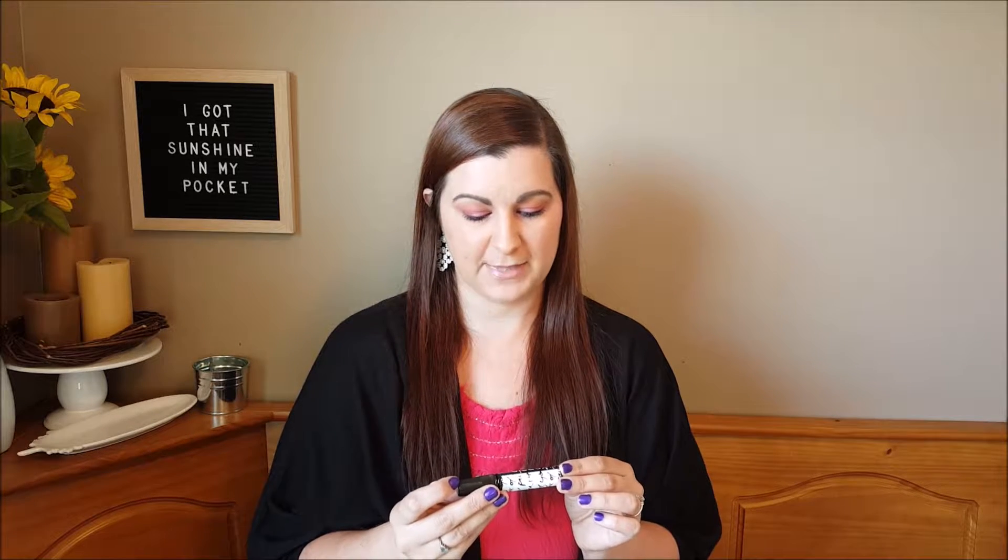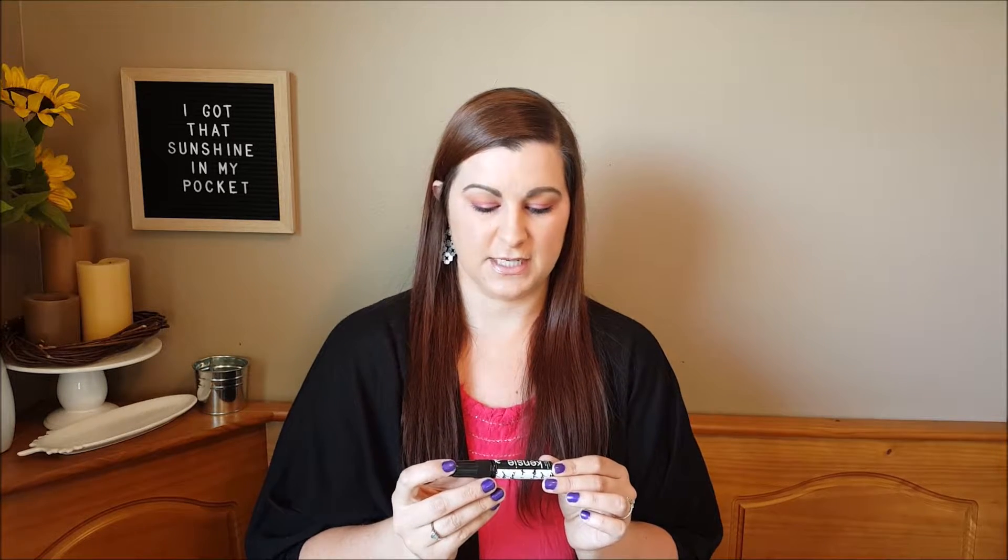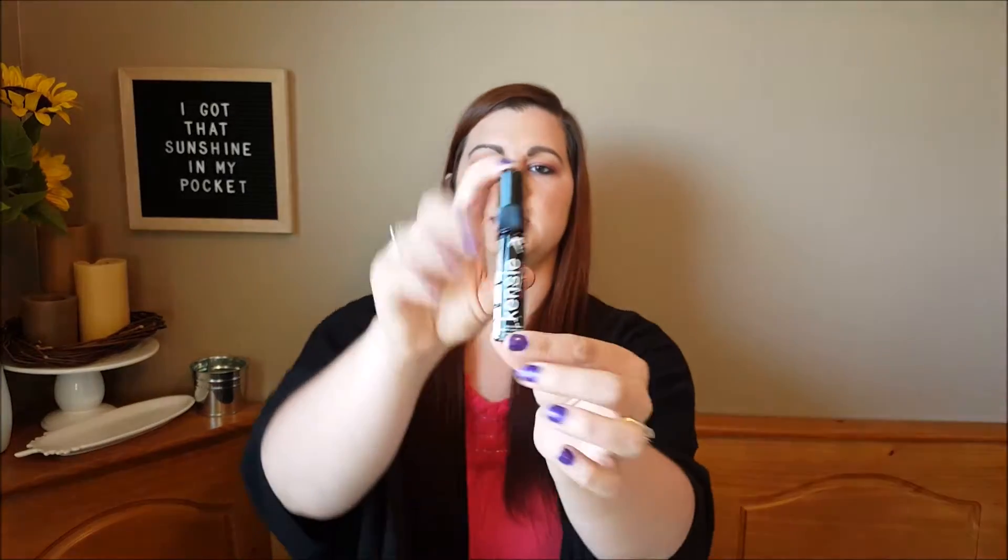The first item in my Ipsy bag is this perfume from Kenzie and the scent is called Loving Life. It comes in a cute little bottle, perfect for traveling because it is small and compact — you could throw it in your purse, your makeup bag, or your suitcase. The smell is really good; it's not overpowering but also not very floral, kind of in the middle. I'll leave the links below for all the descriptions.